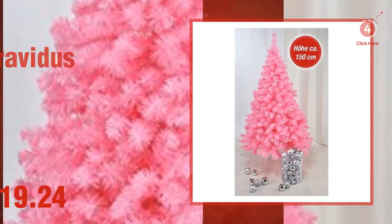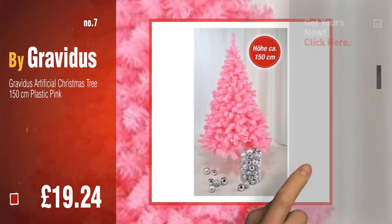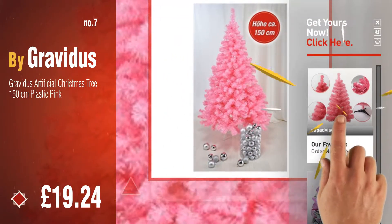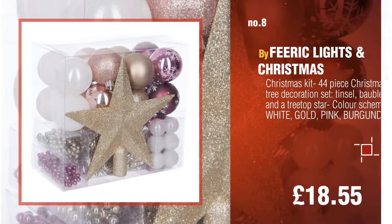Number 7, by Gravidus. Discover more pink Christmas tree ideas and items to explore — click the info circle. Number 8, by Fearic Lights and Christmas.